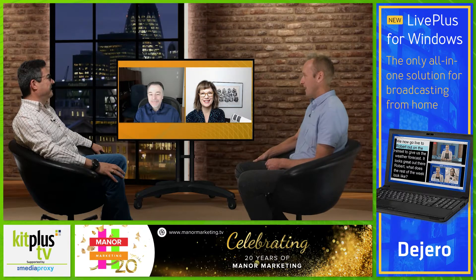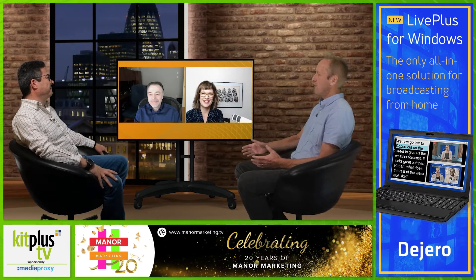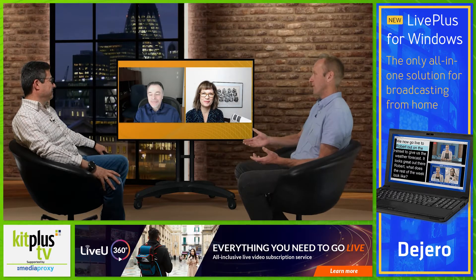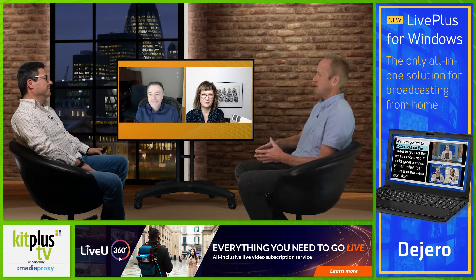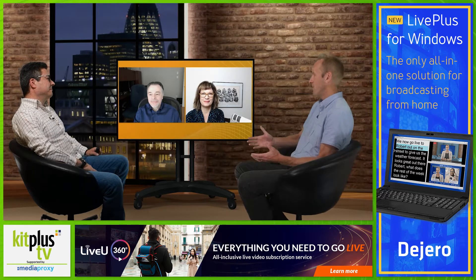So let's start at the beginning. Bill, for anybody watching this that may not have come across Open Gear, can you give us a quick overview of what it is and bring us up to speed on the state of Open Gear today?